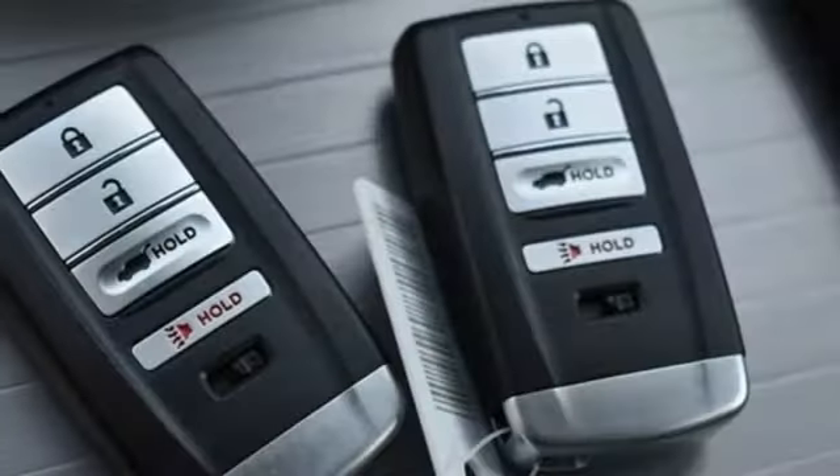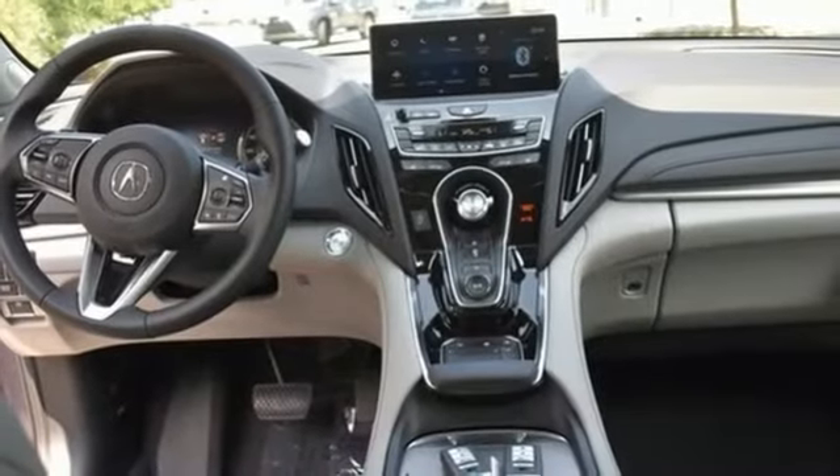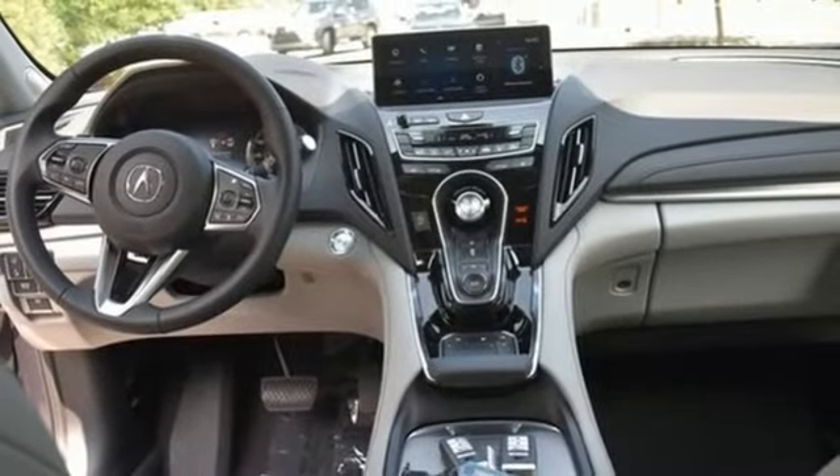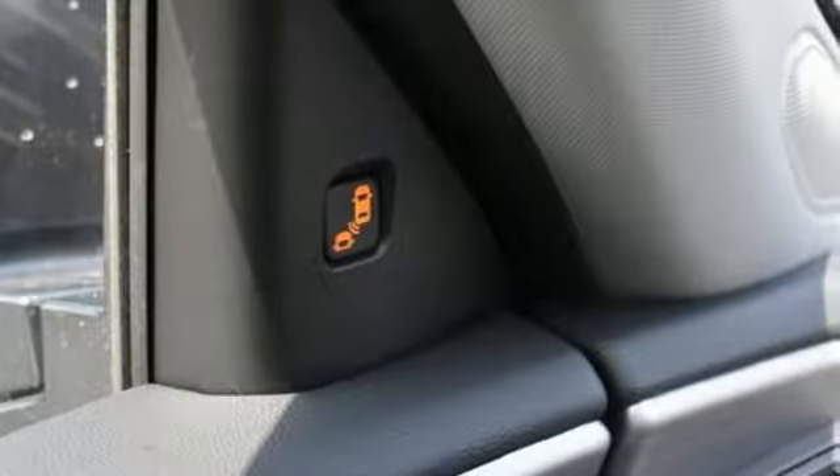auto-dimming rearview mirror, external memory control, memory exterior door mirror settings, driver memory seats, front and rear parking sensors, and integrated navigation system with voice activation.